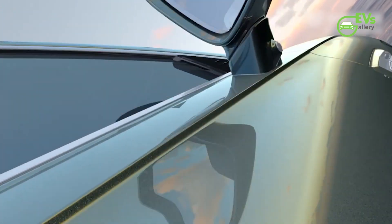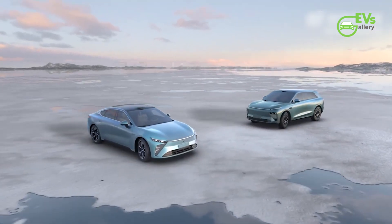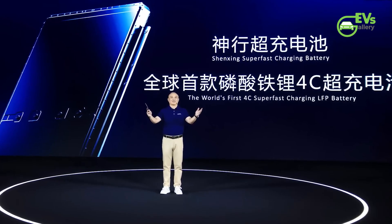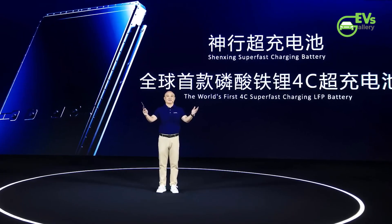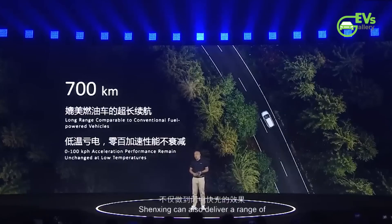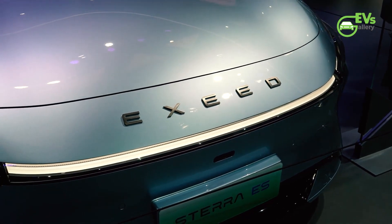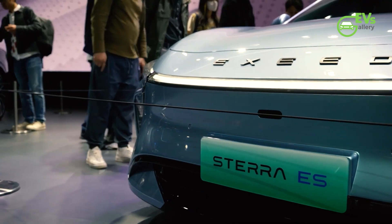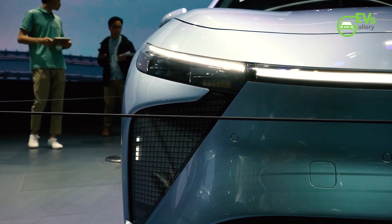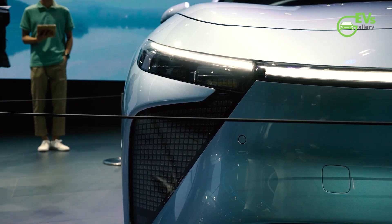The Chery Exceed Stara ES, also known as the Exlantix E03 for export markets, exemplifies the remarkable capabilities of CATL's Chenxing supercharged battery. With a driving range aligning with CATL's claim of 700 kilometers, this electric vehicle showcases impressive energy efficiency, consuming a mere 12 kilowatt-hours for every 100 kilometers traveled. This remarkable efficiency is attributed in part to its sleek design, featuring a drag coefficient of just 0.205 Cd, which minimizes air resistance and enhances overall energy performance.